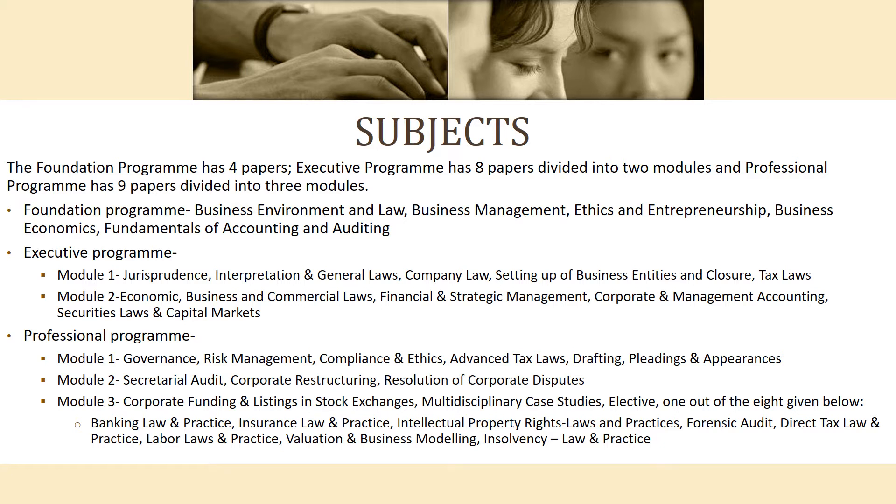Second, Business Management, Ethics and Entrepreneurship. Third, Business Economics. Fourth, Fundamentals of Accounting and Auditing.